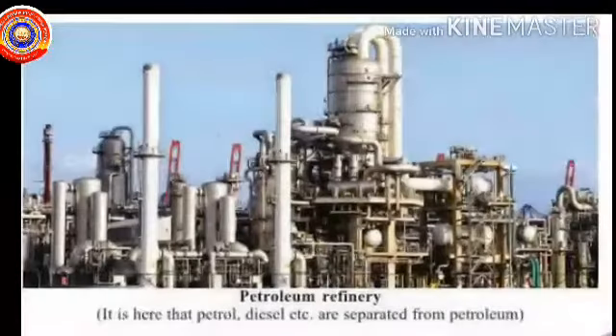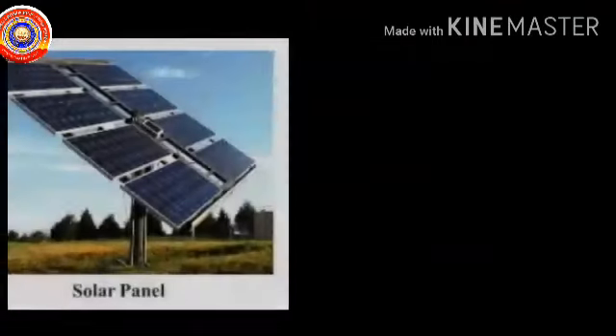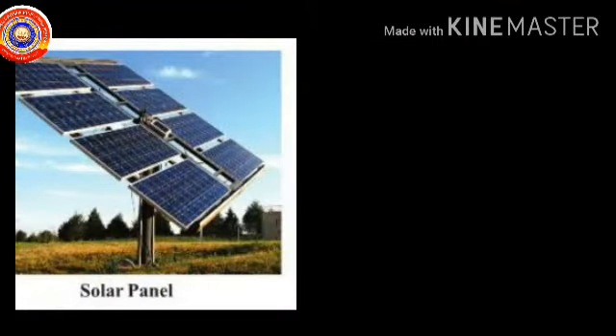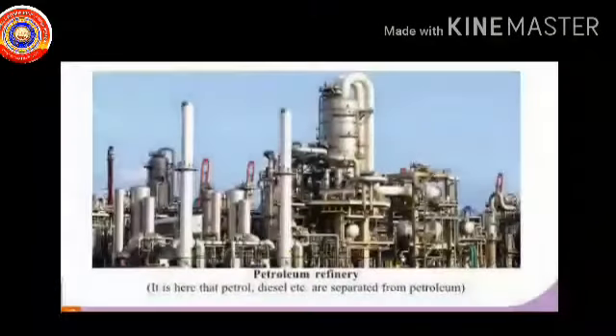This is the picture of a petroleum refinery. It is here that petrol, diesel, etc. are separated from petroleum. Have you ever seen these anywhere? This is a solar panel and these are windmills. Do you know why it is important to use energy from these sources nowadays? We have already discussed that petroleum is exhaustable.